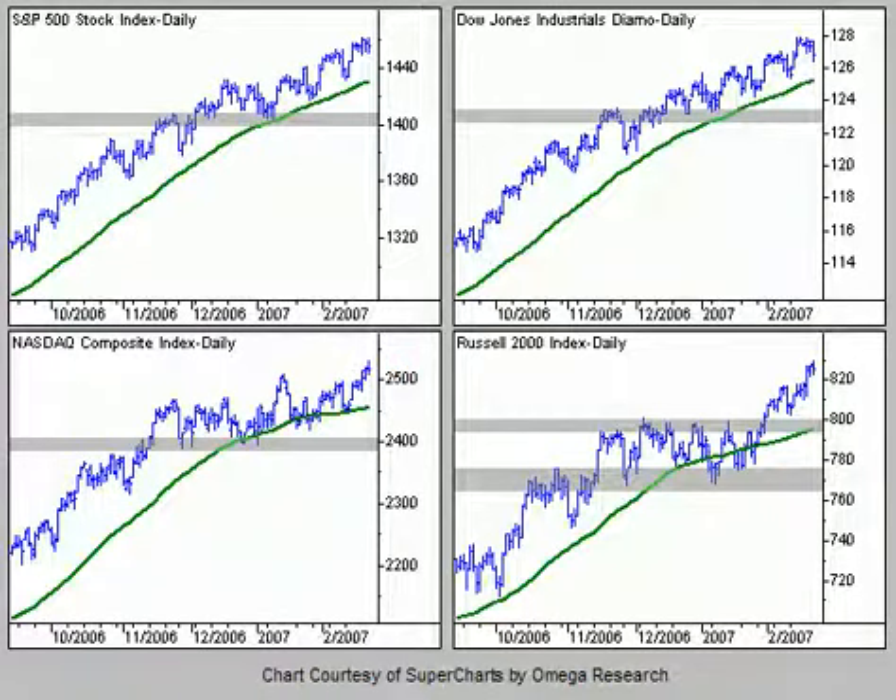We did see a new high on the comp — took out that peak, ticked above it right there. When we look at the other charts, we see the action hasn't been too exciting thus far this week. The SPX is still in this little bit of an uptrend here; we saw a little bit of a bounce but we've got a little bit of a consolidation there. On the Dow, it looks like we've got a little bit of a pullback right into those former peaks.